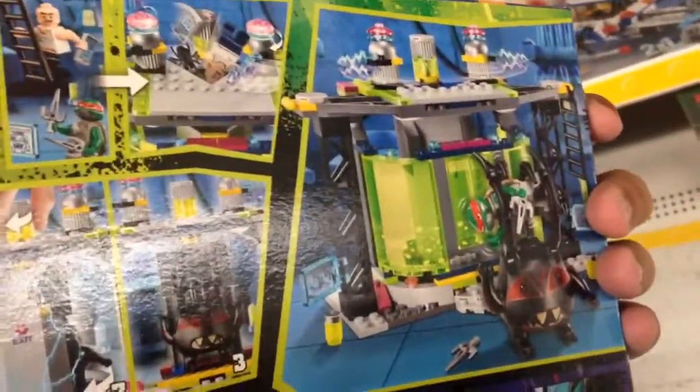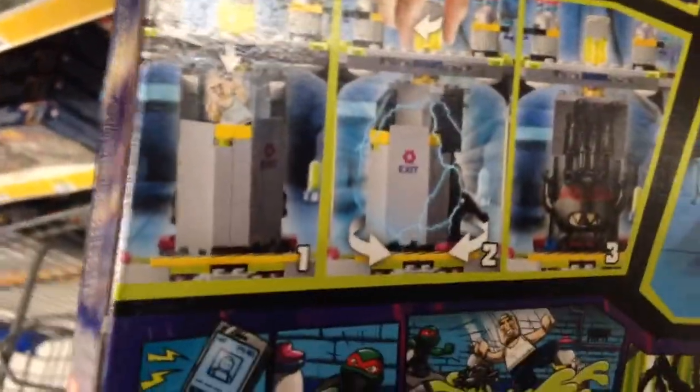As you can see right there. Let's flip it over. This is a really cool interactive set. Lots of fun role playing you could do. Looks like that converts into three different things. That is really cool.